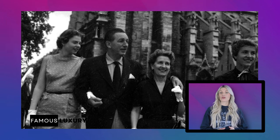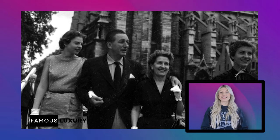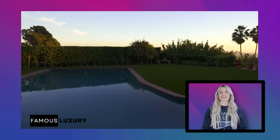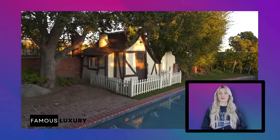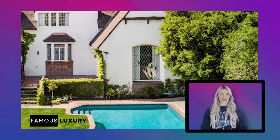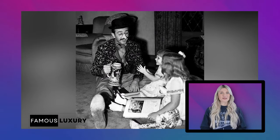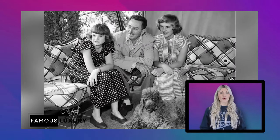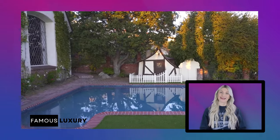Disney lived in this home the longest, while raising his daughters from 1932 to 1950. There's a swimming pool on the property where Walt's daughters, Diane and Sharon, used to play, and that tiny cottage is still on the property as it was when Walt and Lillian lived here. Diane and Sharon Disney's original playhouse still sits at the property. Located on Woking Way, the house is also where his daughters inspired him to pursue Mary Poppins and Winnie the Pooh, as the two girls' bedrooms are named.